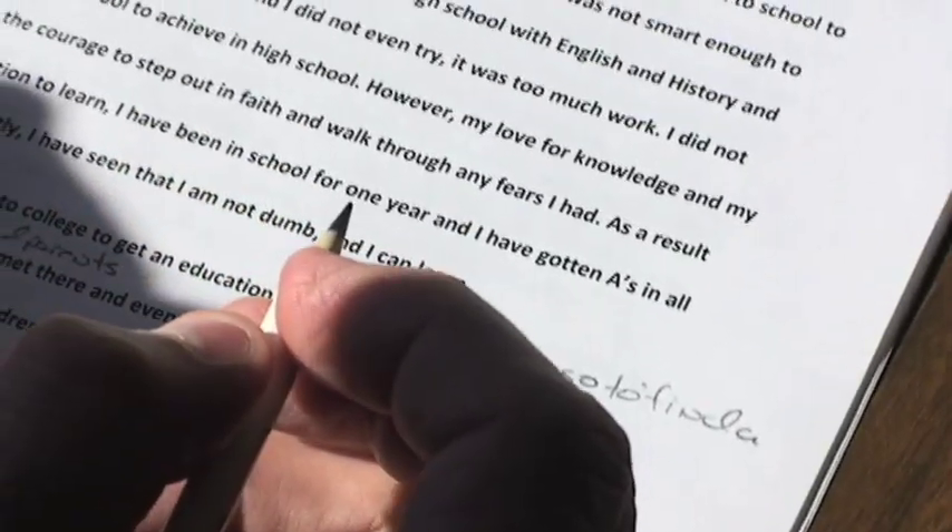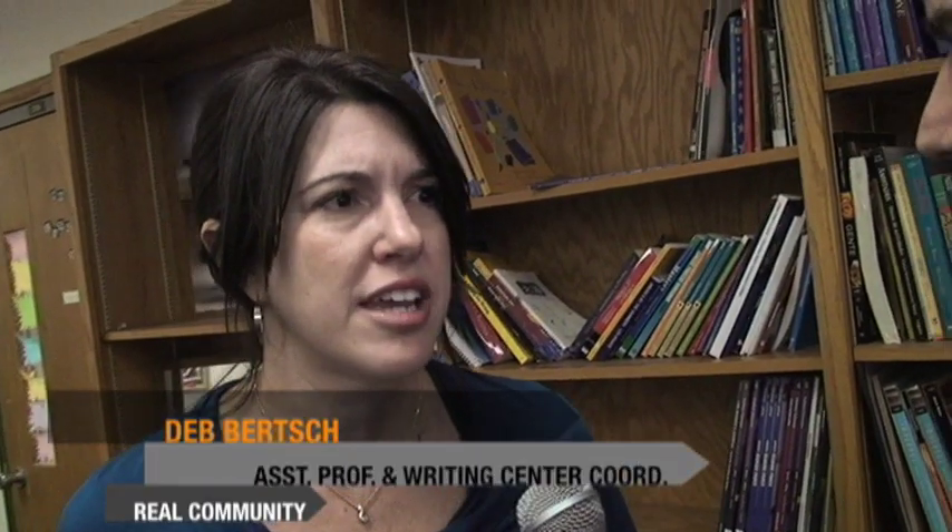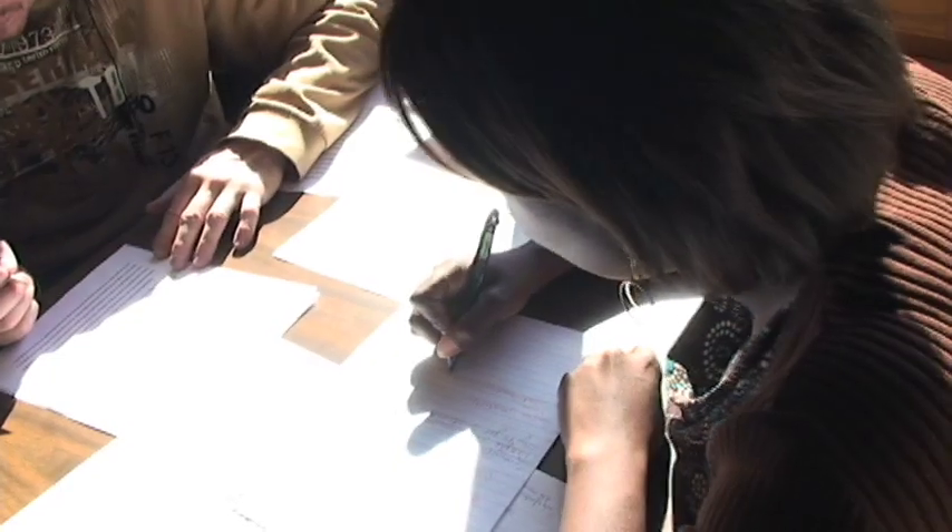Across campus, there's a similar setup with a writing lab right here in Franklin Hall. Here students get free help with their writing skills. It doesn't matter what they have as long as they have a sense of what the assignment is that they're working on. We can help them come up with ideas, start drafting or revising, or even polishing depending on where they are in the writing process.